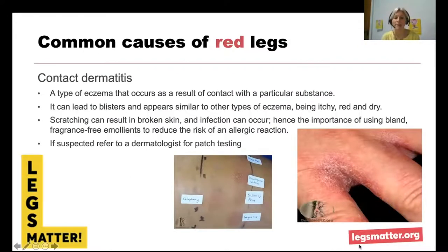Contact dermatitis is not as common as the other causes, but we do see it — it's a type of eczema resulting from contact with a particular substance, causing blistering, itching, redness, and dryness. Scratching leads to broken skin and then infection can occur, so it's important to use fragrance-free emollient. It can be so bad that a referral to dermatology for patch testing is needed to identify the causative substance. We've seen patients with redness below the knee caused by a bandage component, showing up as contact dermatitis with a clear demarcation line.